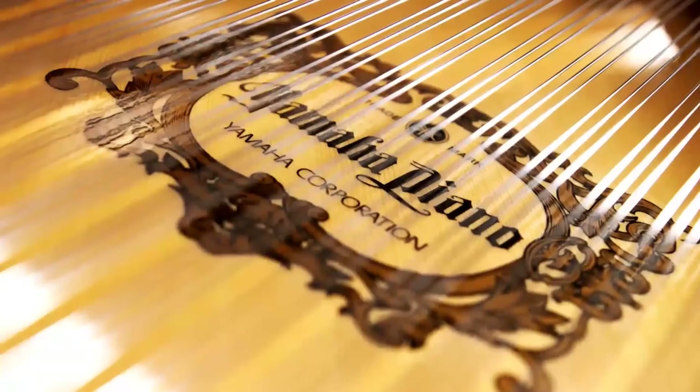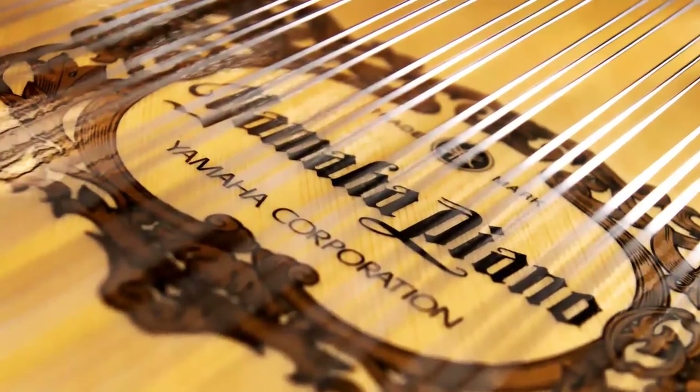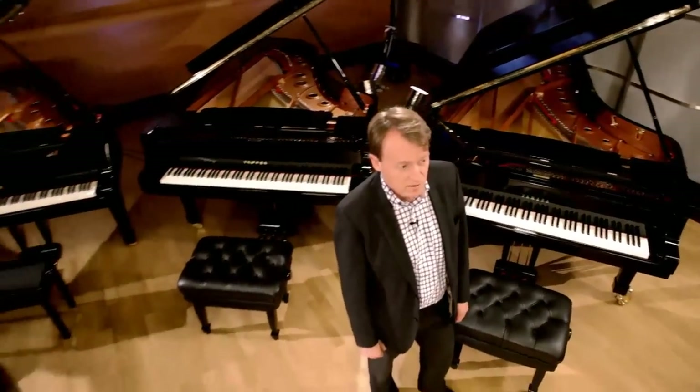As mentioned, Yamaha makes the best piano they can and then finds a way to offer the essence of that quality further down the range. The premium range are those pianos that we use as our benchmark of quality. All are handcrafted pianos, made and assembled by our most experienced and skilled artisans.